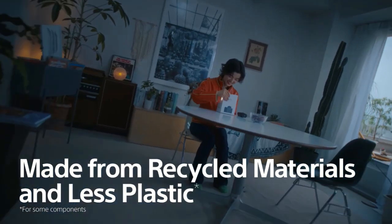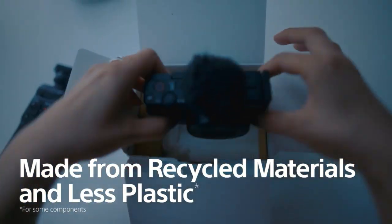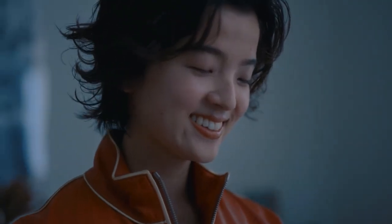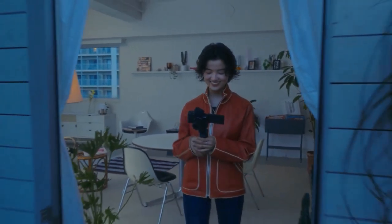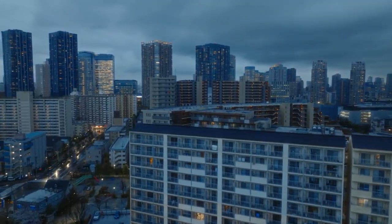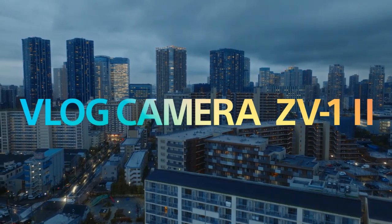From packaging to materials used for the camera and supplied windscreen, we have launched several initiatives to reduce our environmental footprint. Vlog Camera ZV-1 Mark II.